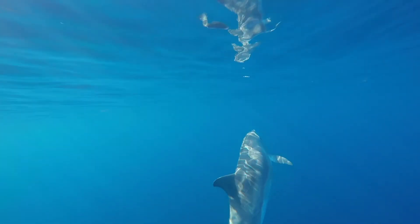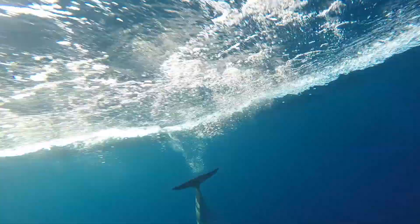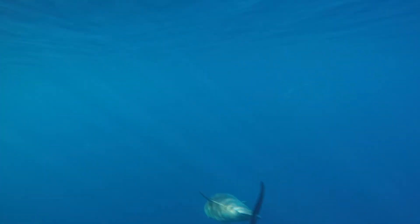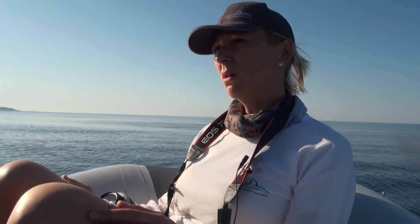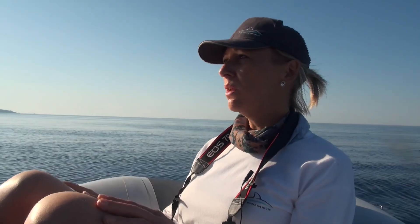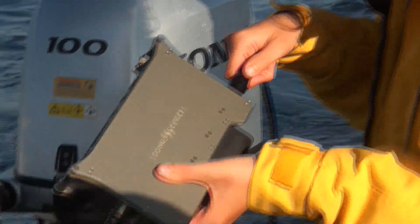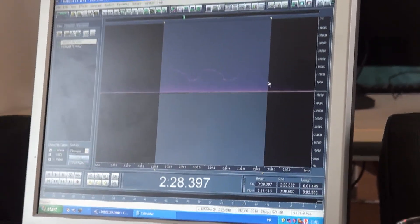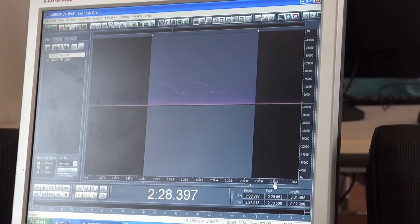We use that data to estimate the abundance of the population within these waters. The volunteers are always helping us collect data, because while we are doing photo ID we are also collecting data on dolphin movements. They are also monitoring noise pollution and how it affects dolphin vocalization — we are focusing on dolphin whistles.